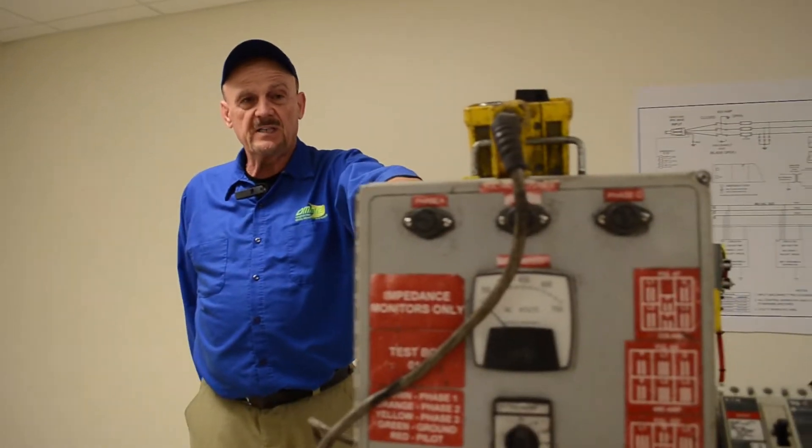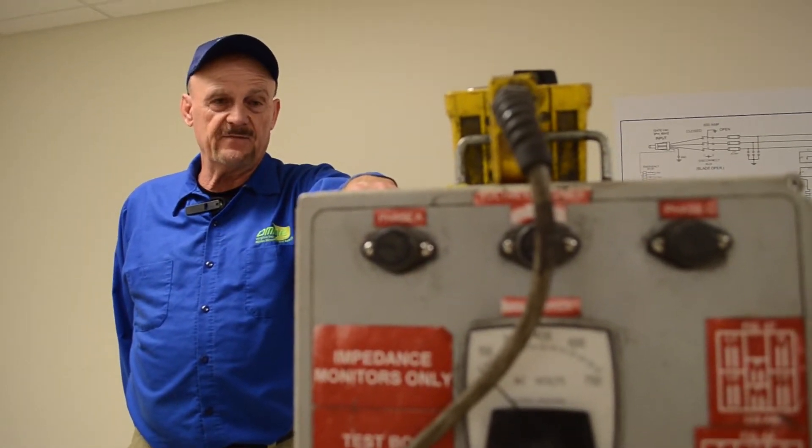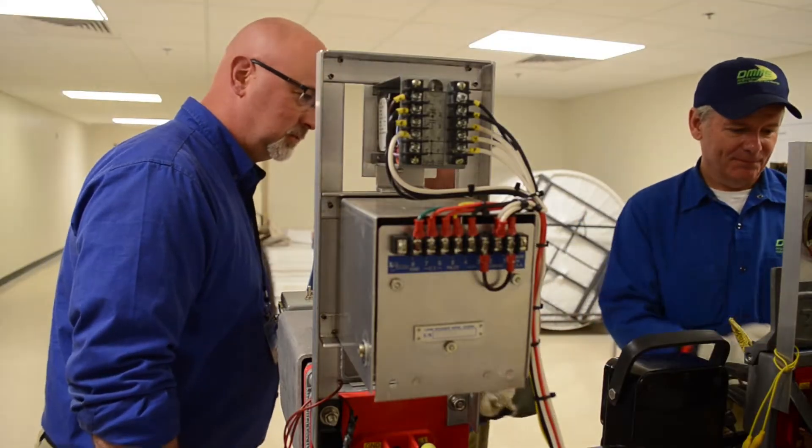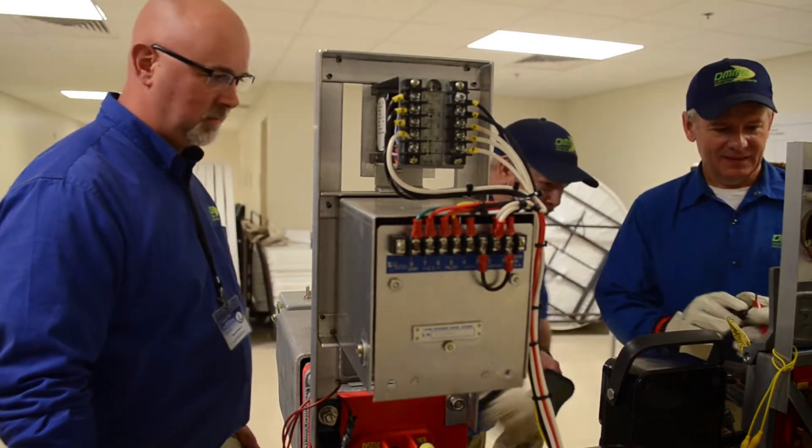Here's a test box that we use to check circuit breaker ground fault systems. And we can also use those to check your systems at the mine or to train your electricians.